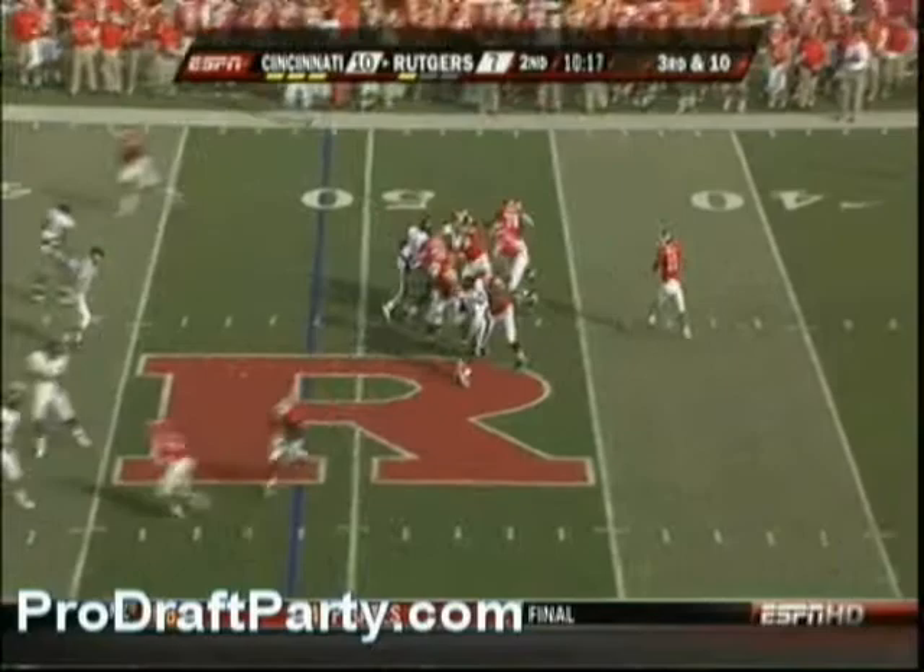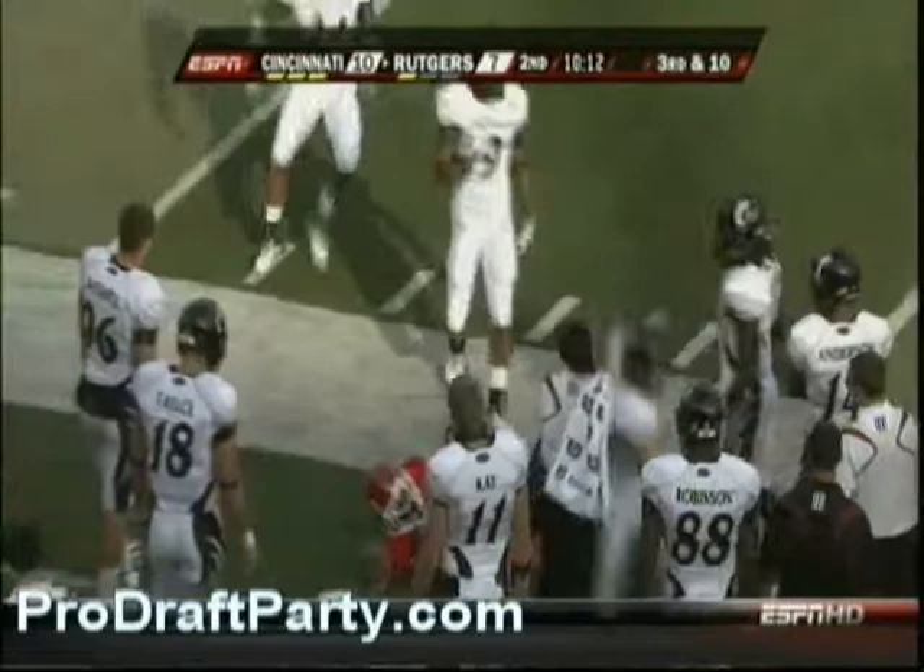Natali with a deep drop, looks deep over the middle, climbing the lane. Natali fires to the sideline wide — open is Tim Brown.